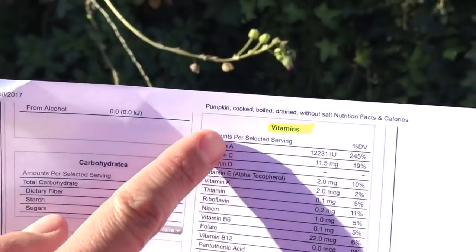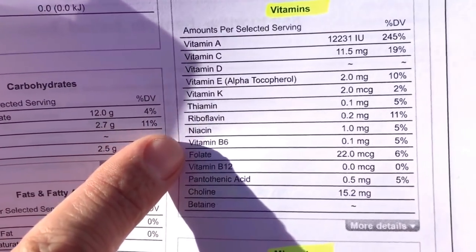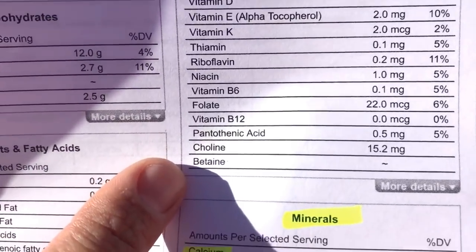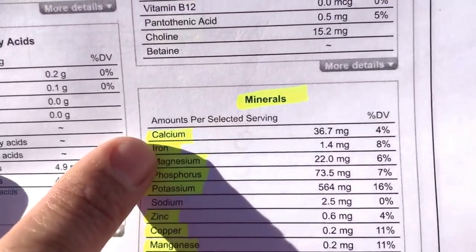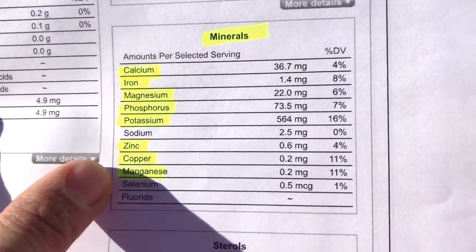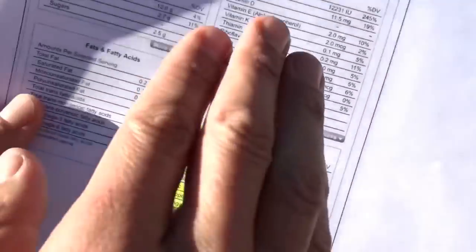Additionally, pumpkins also contain vitamins A, C, D, E, K, thiamine, riboflavin, niacin, vitamin B6, folate, vitamin B12, pantothenic acid, choline, and betaine. The minerals include calcium, iron, manganese, phosphorus, potassium, zinc, copper — all elements that plants need as well. And because a healthy organic garden has living things in the soil including bacteria, fungus, earthworms, and nematodes, those vitamins and minerals are important not just for plant health but also for soil biology.